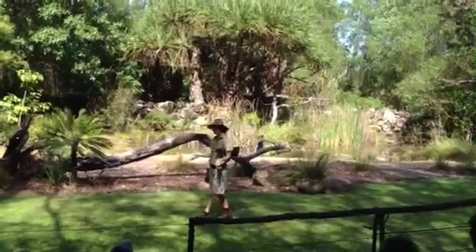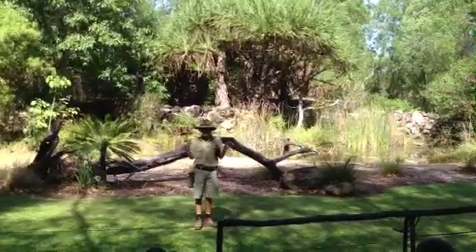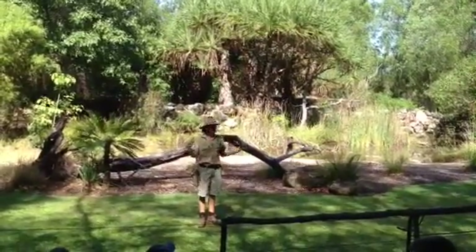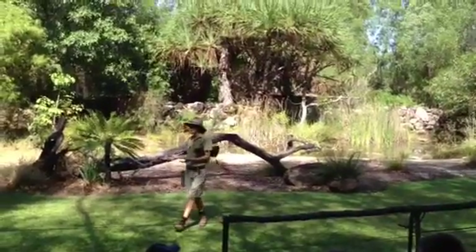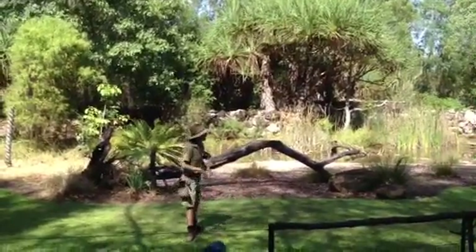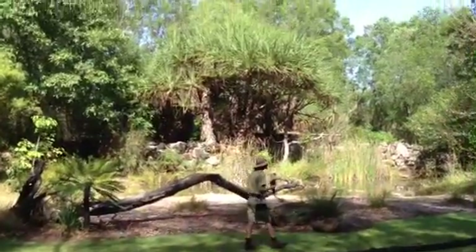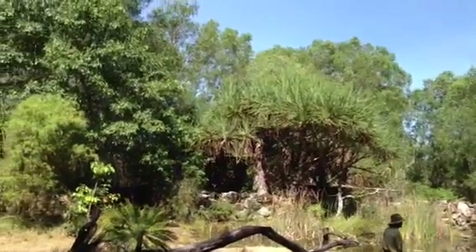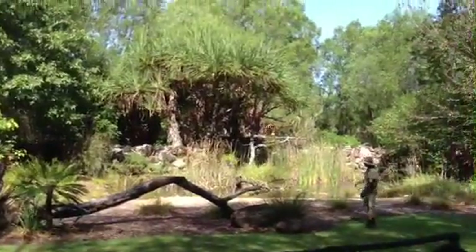Up here in the Top End, we've got extensive wetland and coastal systems as well. So we've got mostly woodland, patches of monsoon forest, but a lot of water at certain times of the year. I'm going to show you some birds now that rely upon that water — a lot of them like to catch fish. The first one we've got here is a coastal raptor known as a Brahminy kite.